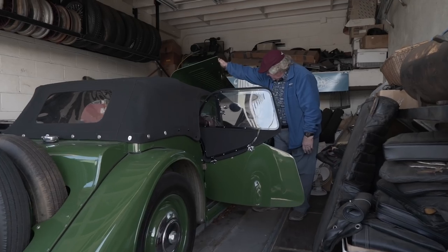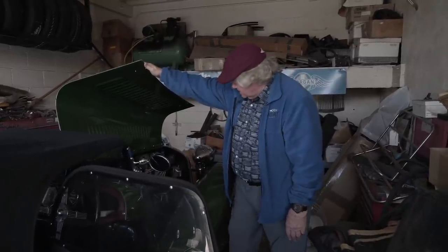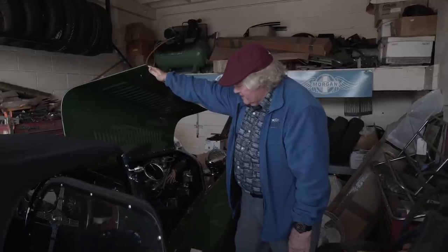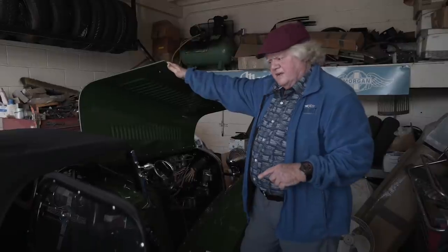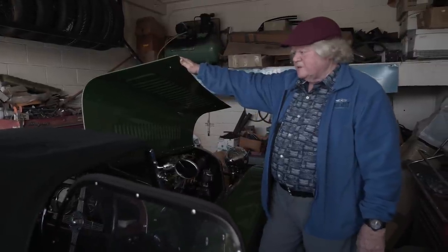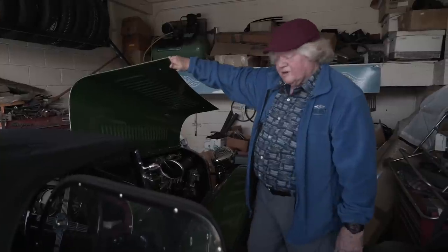This was the earlier model 4/4 powertrain — a 1172cc Coventry Climax rated at about 38 horsepower. Just a beautiful little jewel of an engine. I drove this and showed it at the Rodeo Drive show. It's just a sweet driving car, very similar to a TC, with a little bit more character, I think. Proud to share it with you.